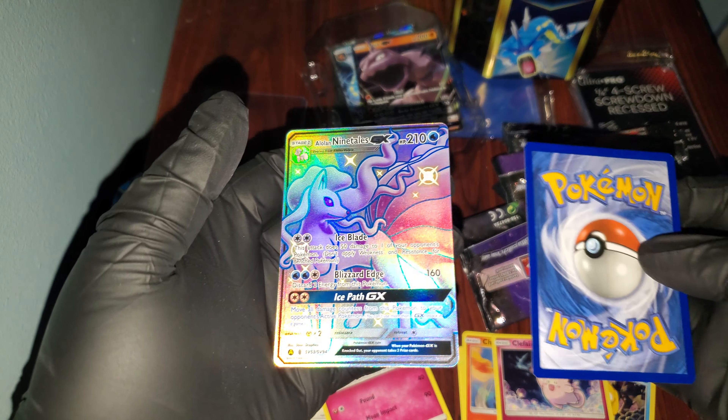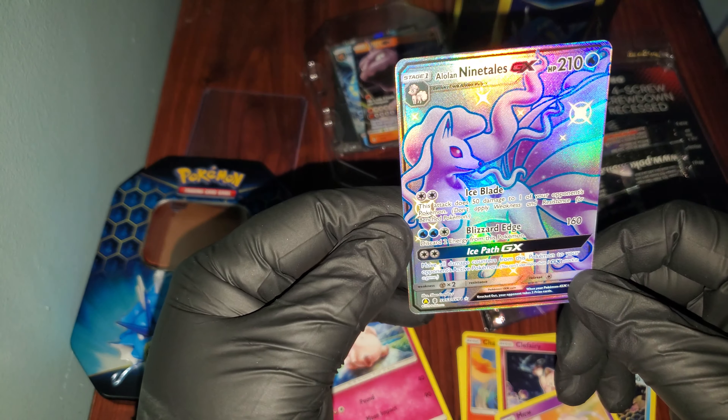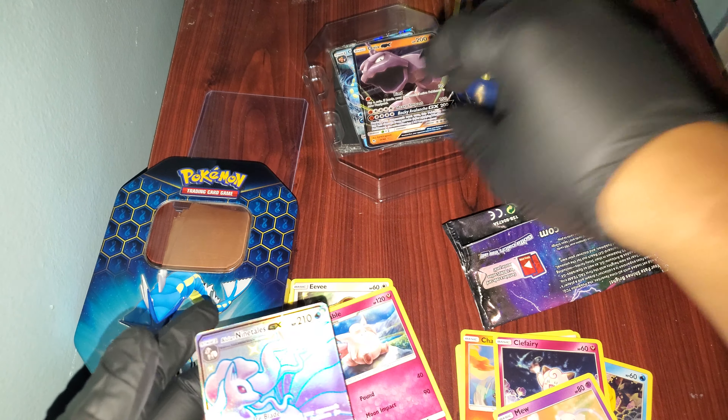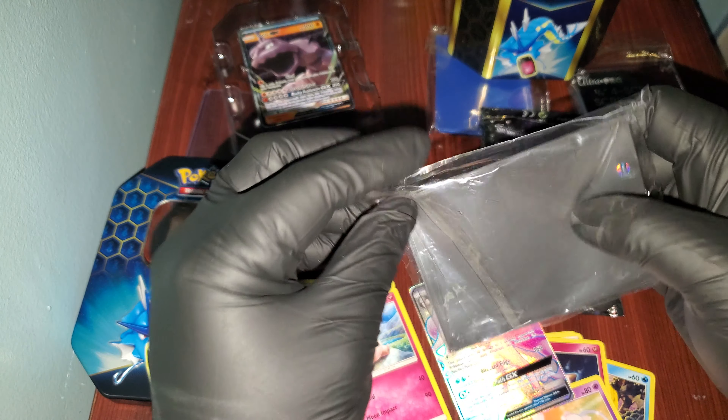Oh my God, that just shut me up right away. I'm not complaining — never mind, forget what I said. Oh my God, wait wait wait wait wait wait. Put it in a freaking sleeve before anything. Oh crap, I'll put it in a sleeve right now.